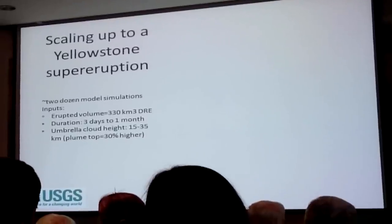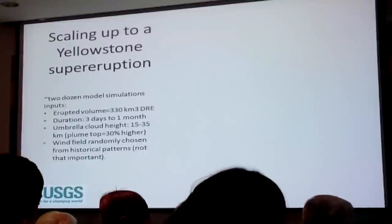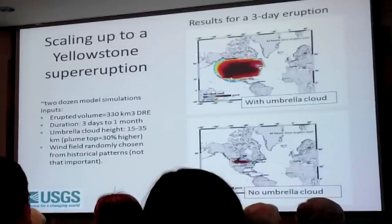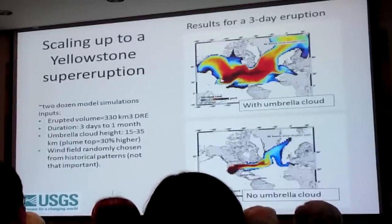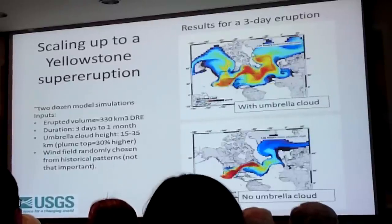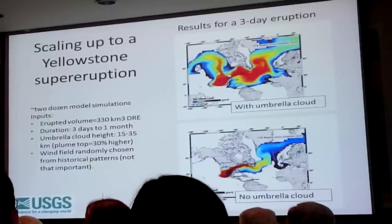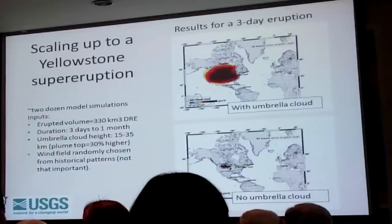For the Yellowstone simulation, we chose a cloud height from 15 to 35 kilometers and eruption duration from days to a month, with wind fields randomly chosen from historical patterns. It turns out wind field is of secondary importance for eruptions this big. During the first three days, the umbrella cloud grows to cover most of the North American continent. After those three days, you can see how wide the cloud gets in all directions, and then how it disperses after the end of the eruption.